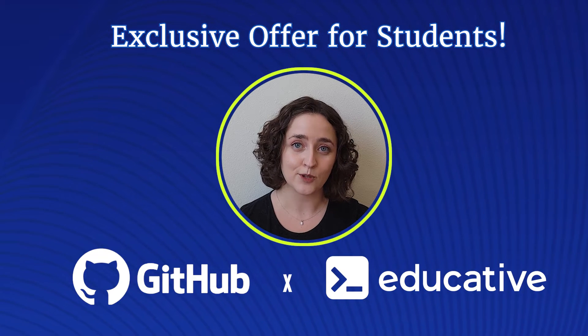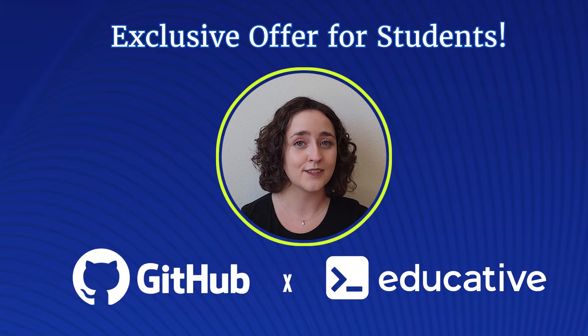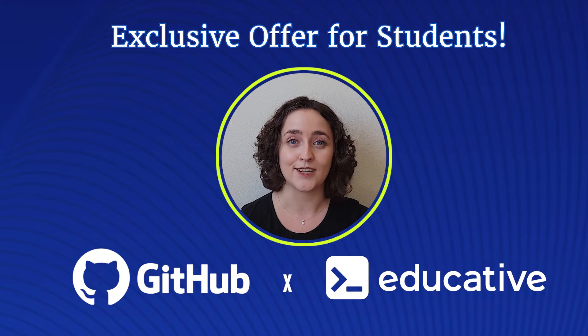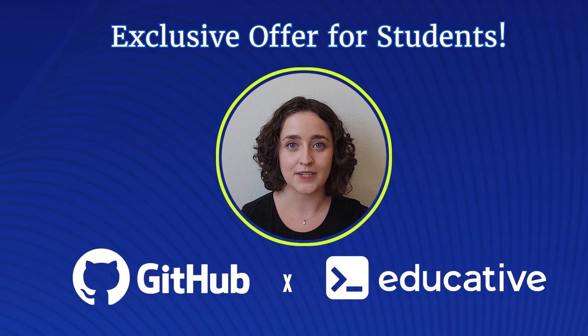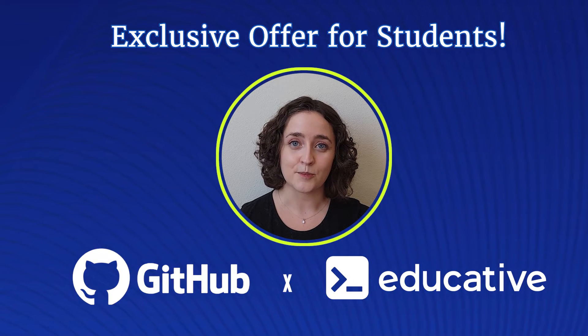This includes our interview prep courses, which are designed to give you the skills and confidence that you need to land your dream job or internship at the world's top tech companies. We'll get to unlocking those perks in just a moment.